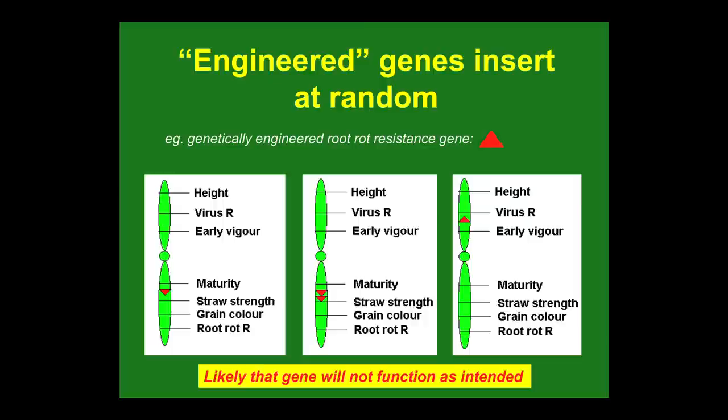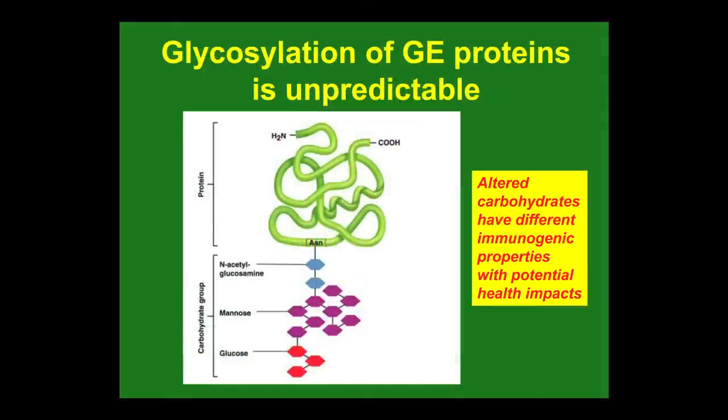Genetic engineering is a very unpredictable process and often generates unpredictable proteins and unpredictable results. The other thing not often talked about is glycosylation — genetic engineering is introducing new proteins into plants, and proteins are often associated with sugars. What we often find is that when you introduce a genetically engineered protein into the crop, it combines with different sugars to what you expect, and those sugars can have different immunogenic effects on people that consume them. That's an important issue that's often overlooked.